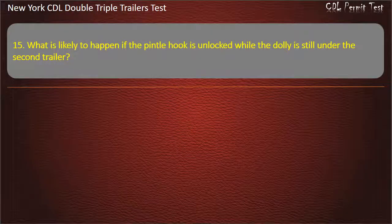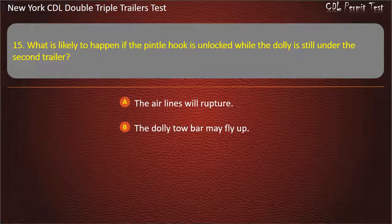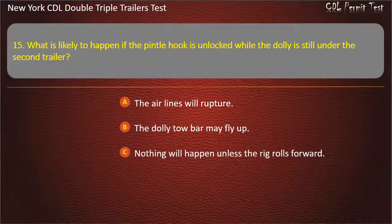Question 15: What is likely to happen if the pintle hook is unlocked while the dolly is still under the second trailer? The air lines will rupture. The dolly tow bar may fly up. Nothing will happen unless the rig rolls forward. Answer: The dolly tow bar may fly up.